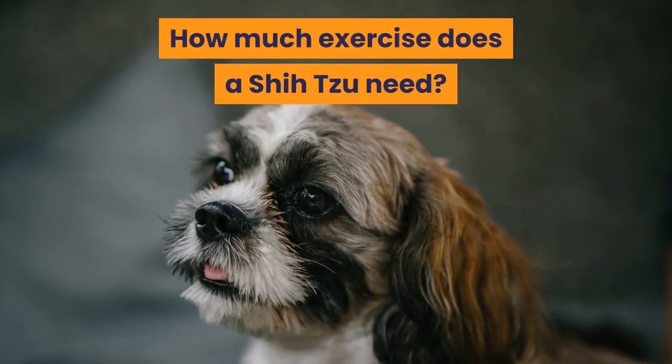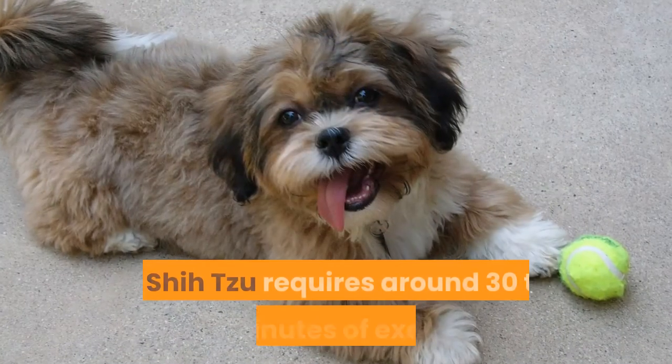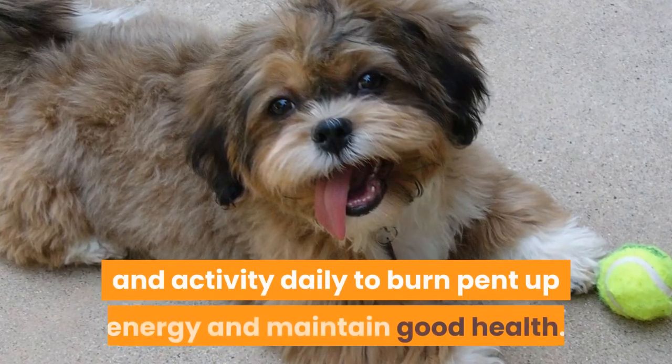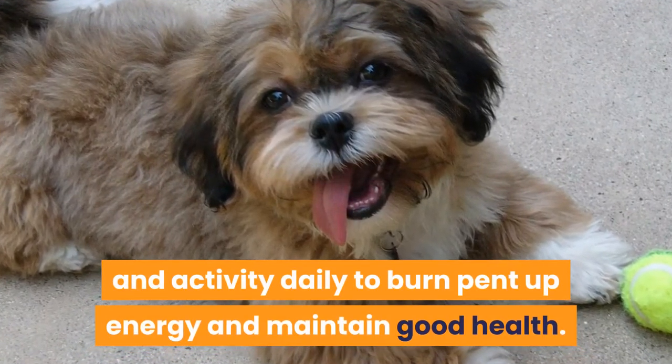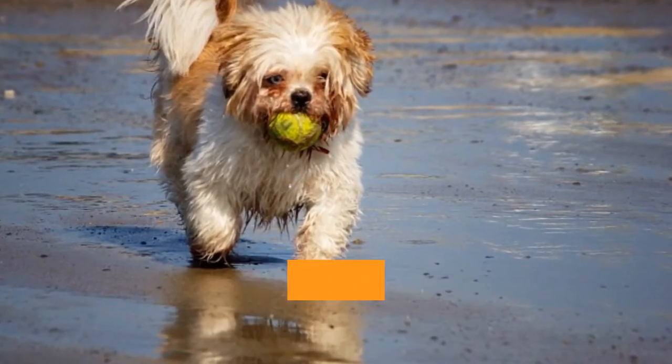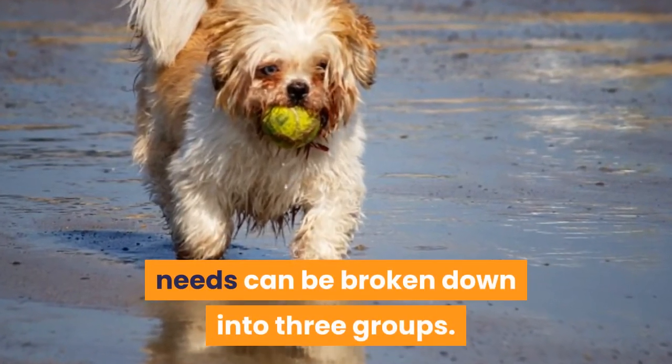How much exercise does a Shih Tzu need? A Shih Tzu requires around 30 to 45 minutes of exercise and activity daily to burn pent-up energy and maintain good health. For a healthy adult Shih Tzu, their exercise needs can be broken down into three groups.